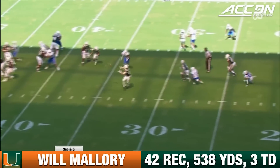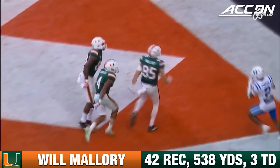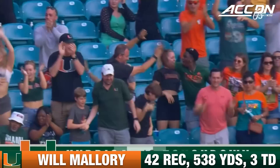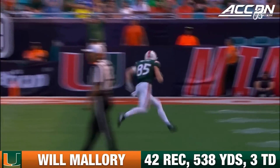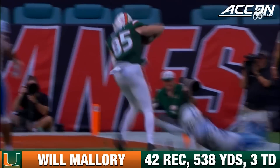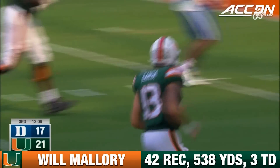Here comes the blitz. Steep drop over the middle, it's caught — Will Mallory. Picks a move at the 5, dives into the end zone for Miami. The blitz is picked up, and Will Mallory's back. He knows what to do when he gets his hands on the football. Hit those breaks and get into the paint. Touchdown, Miami! The Canes are back on top early in the second half here in Miami Gardens.